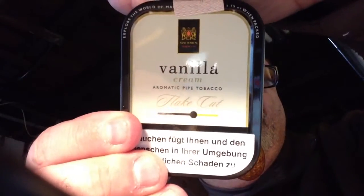A few days ago I decided to open a tin that was sent to me. As you guys know, I am not an aromatic smoker, even a little bit — well, I do smoke Seven Seas Dark every once in a while. But typically I don't smoke aromatics at all. And I was sent this tin: a McBaron Vanilla Flake.